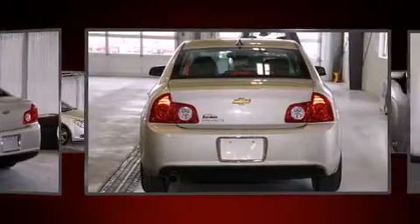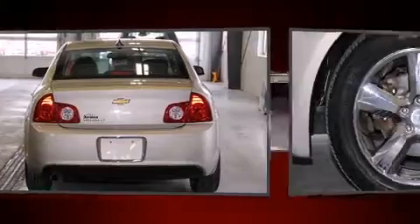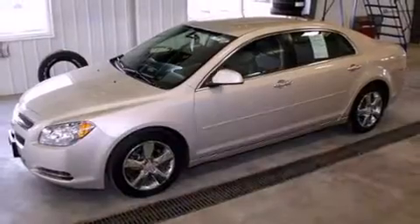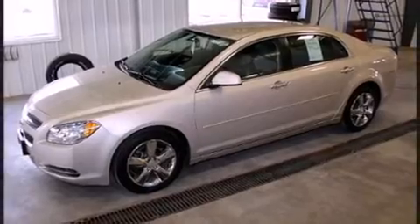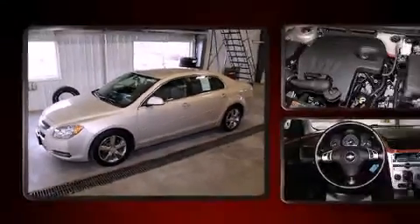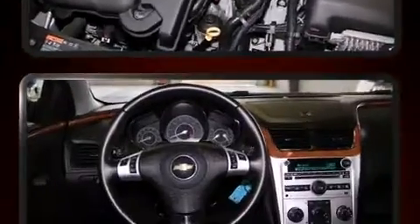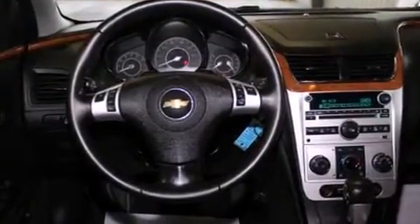All of the premium features expected of a Chevrolet are offered including delay off headlights, front and rear reading lights, a trip computer, heated seats, and one-touch window functionality. Premium sound drives six speakers providing you and your passengers a sensational audio experience.